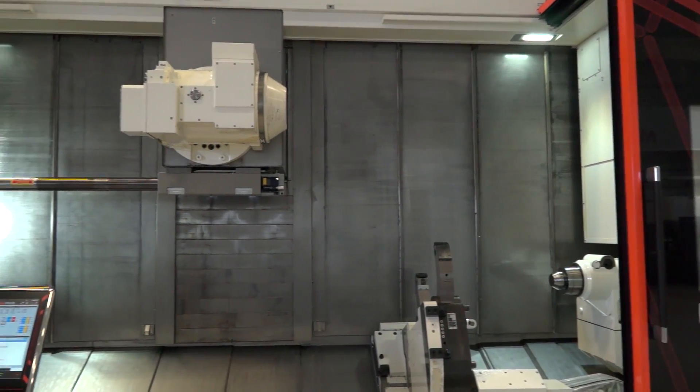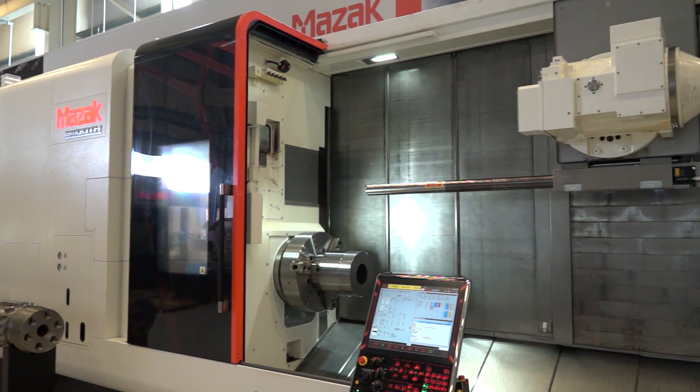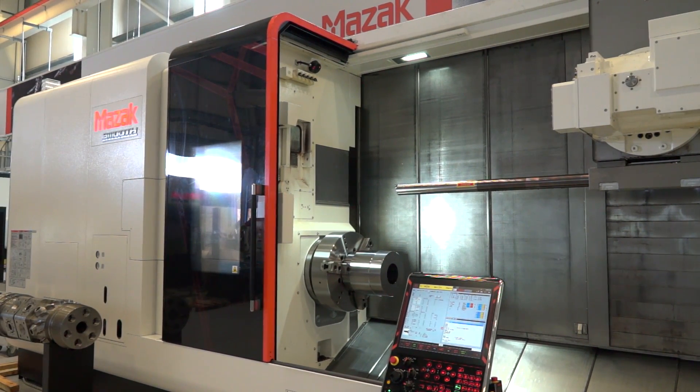Just to give you an idea of the size, it's about one meter swing diameter and we can go up to bed lengths of six meters, catering for a weight of seven tons.